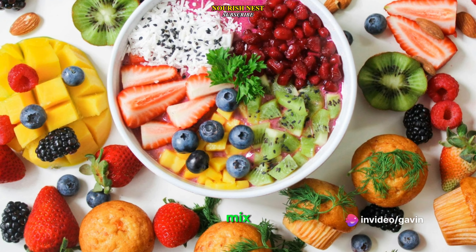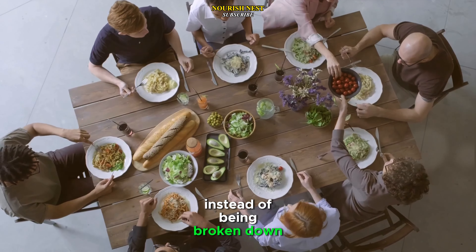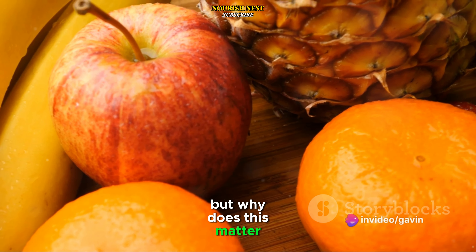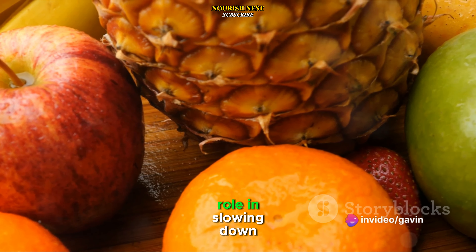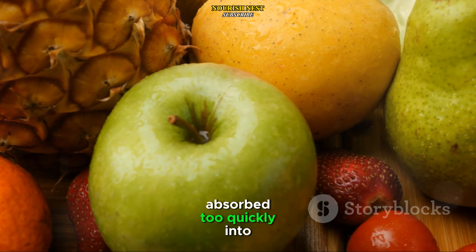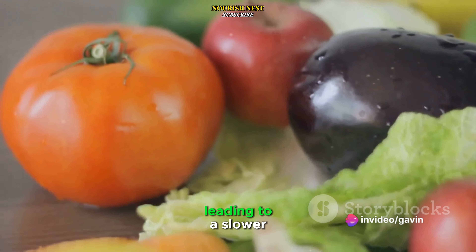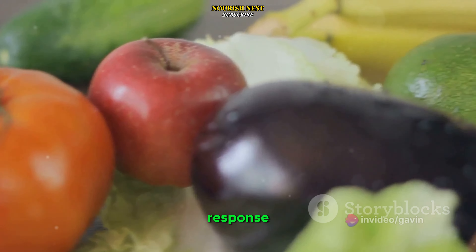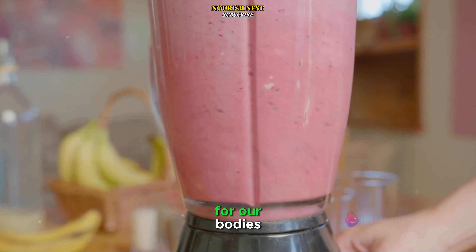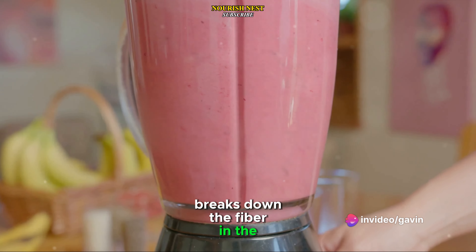Now let's bring fiber into the mix. Fruits are packed with fiber, a component that our body can't fully digest. Instead of being broken down like sugars, fiber travels mostly intact through our digestive system. Fiber plays a crucial role in slowing down the digestion process — it acts as a sort of speed bump, preventing sugars from being absorbed too quickly into our bloodstream. This means that when we eat whole fruits, our blood sugar levels rise gradually, leading to a slower and more controlled insulin response. However, when we blend fruit into a smoothie, we're essentially doing part of the digestion process for our bodies, breaking down the fiber and removing that all-important speed bump.